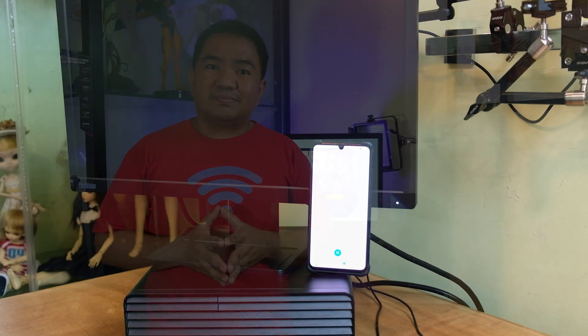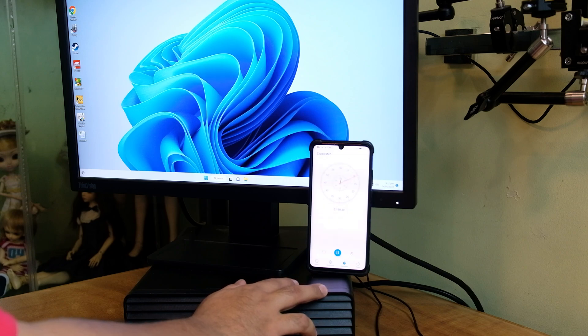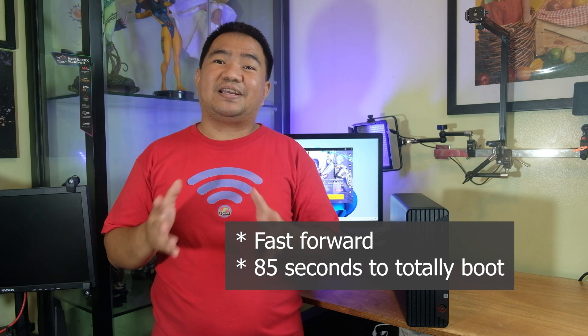Since this unit comes with an HDD instead of an SSD, let's check how long it takes to boot. It took around 85 seconds to boot, and honestly the game loading times also take a while.